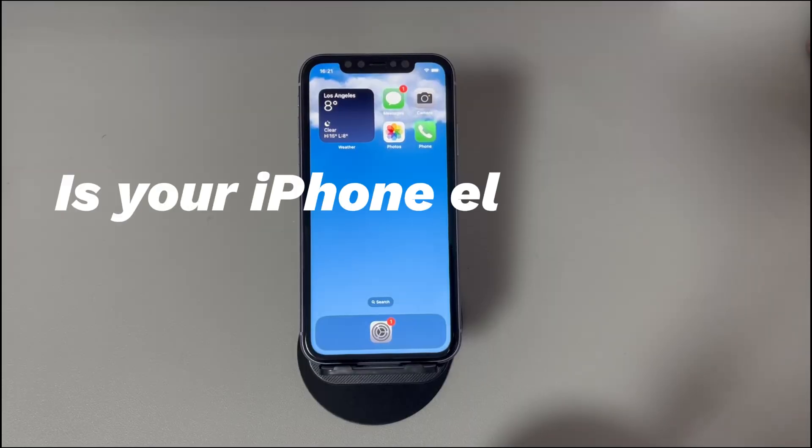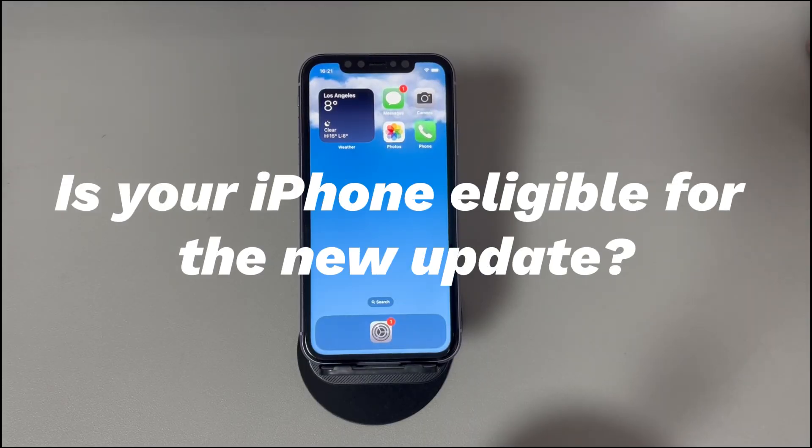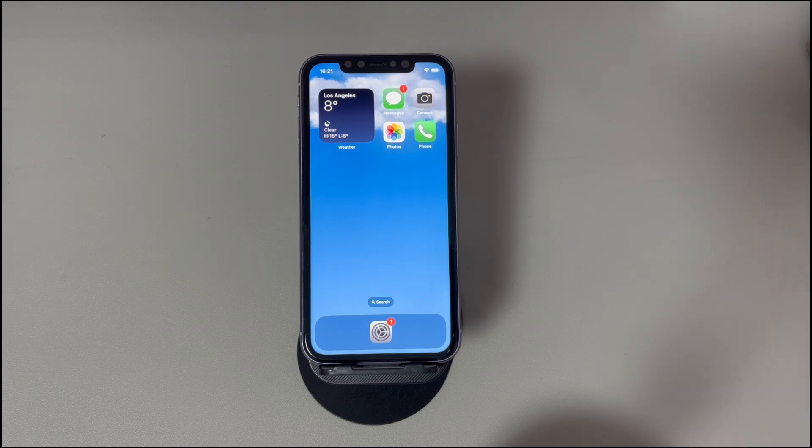Is your iPhone eligible for the new update? If you can't update iPhone to iOS 17 or the current latest iOS version, check if your iPhone model is supported. According to Apple's support page, iPhone models compatible with iOS 17 are iPhone XR and later models. An iPhone X, iPhone 8 or older models are not eligible to install the most recent software update. In such cases, if you don't want to be stuck on the old iOS version, consider buying a new iPhone.